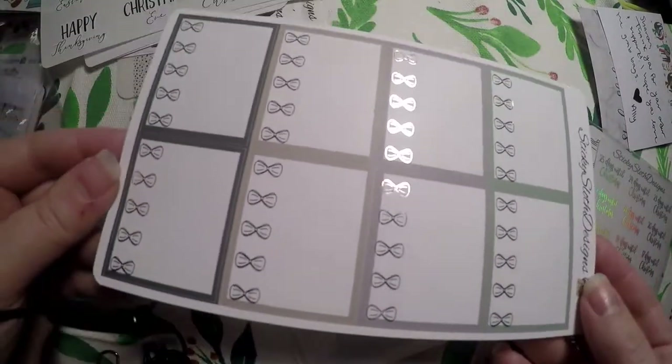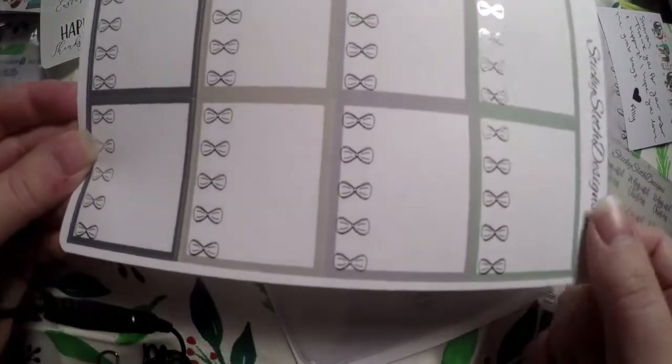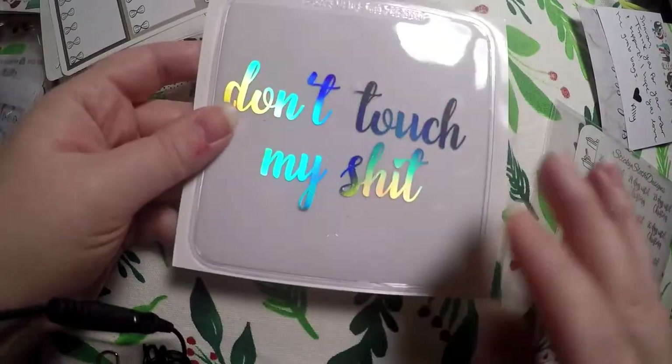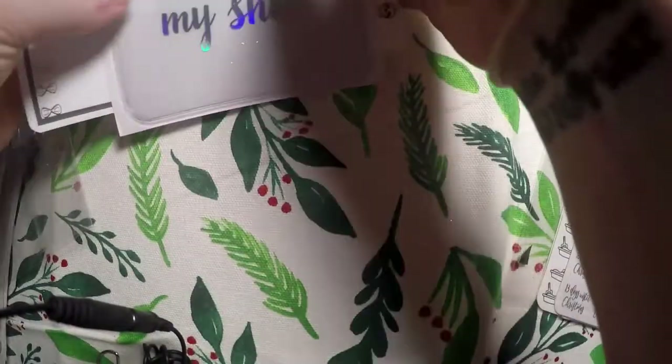Then we've got these bow boxes - I don't even know what's wrong with them, they're super pretty. I might have to check it out and see if they've got more because I really like these. And then we got a foiled pocket - super pretty with hollow foil on that. So that is the first grab bag.